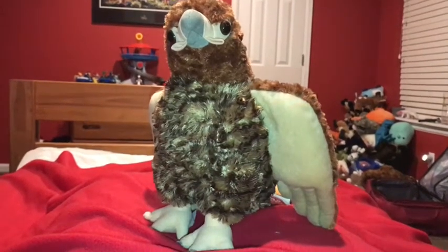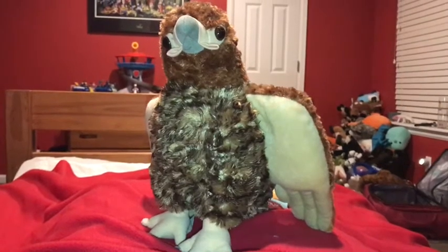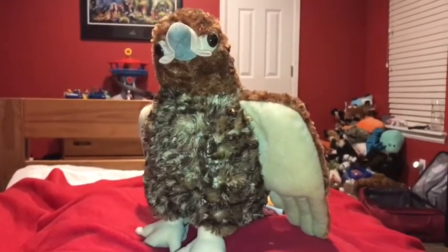Hi guys, Adam here, and welcome back to another video on Adam's Toyland. Today, I'm going to be showing you this Wild Republic red-tailed hawk.